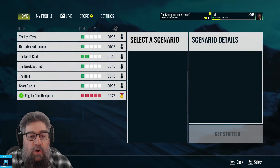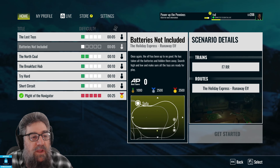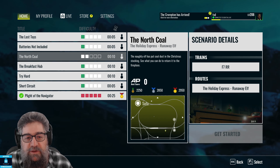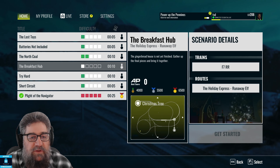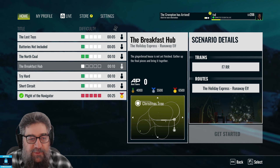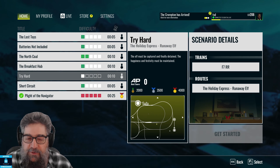You'll notice there's no timetable, but you can explore on foot if you want to. What there is, is a whole bunch of scenarios. There's Lost Toys — picking up toys scattered around the room and taking them back to the right place. Batteries Not Included — you've got to find some batteries and put them in the toys. North Coal — Naughty Elf has put coal dust in the Christmas stockings, see what you can do to return it to the fireplace. And the Breakfast Hub — the Jinter Bridge house is not yet finished, gather up the final pieces and bring it together. This one's quite different — it's not about trains. It's making use of the Unreal First Person engine.